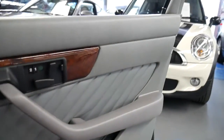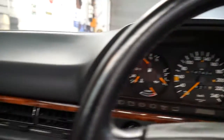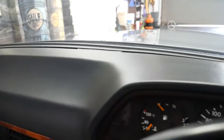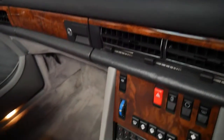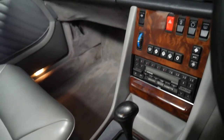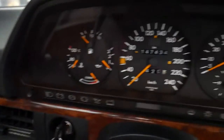This car was sold brand new in Australia in Sydney. The dashboard is in perfect condition, free from cracks. You can see the timber work — it's got the original Becker. You can see the gauges are nice and orange.